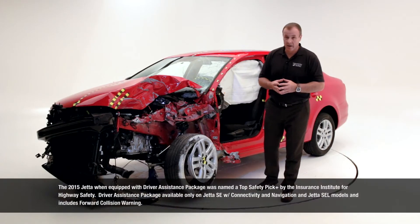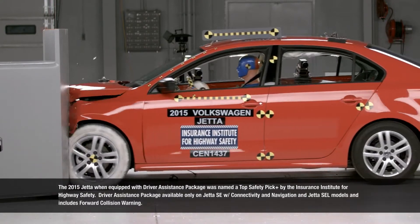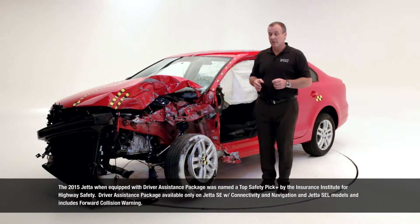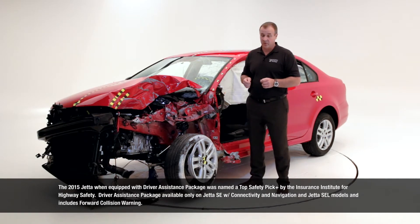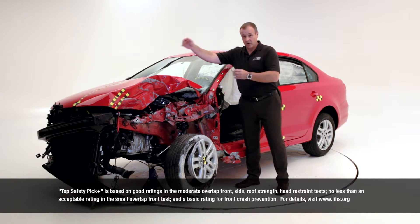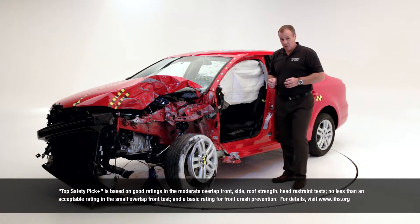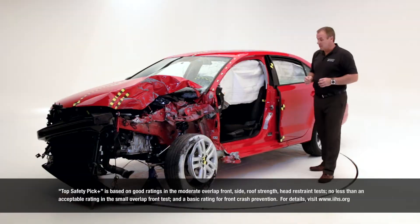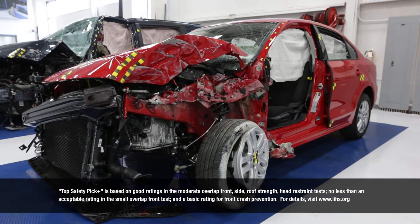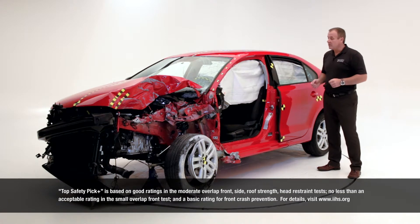First of all, in order to achieve a Top Safety Pick Plus at IIHS you have to perform good in five crash categories. The first one is a moderate overlap crash test, 40 miles per hour impact speed, where 40% of the vehicle is involved in the crash. The second crash test is a side impact test, where a side impact barrier simulates an SUV crashing into the side of the vehicle.